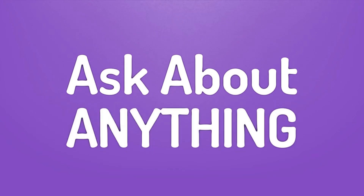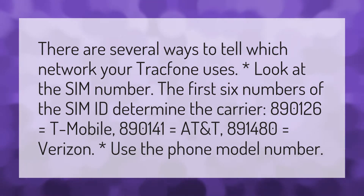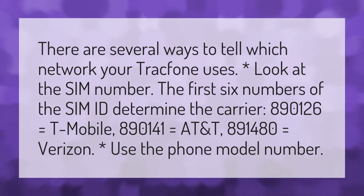We bring you the answers to all your questions. There are several ways to tell which network your TracFone uses.